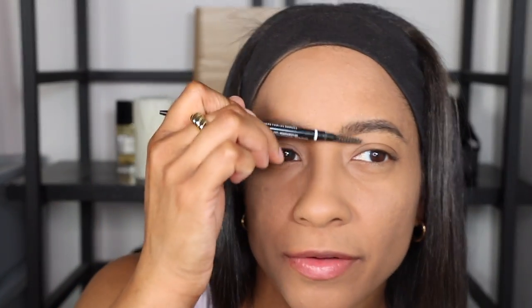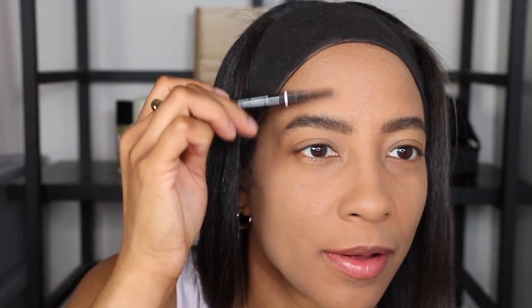With a powder foundation I feel like I have to build it up — my natural inclination is to go back into the product many times. This is a great run-out-of-the-house foundation if you just need to mattify your skin with some coverage really fast. I'd say this is medium to full coverage — you could probably build it up. It covered the blemishes on this side pretty well, and you can just barely see the dark brown hyperpigmentation from acne scarring.